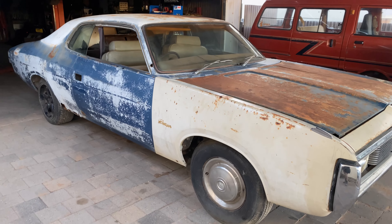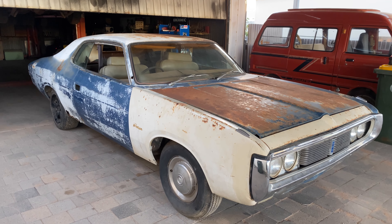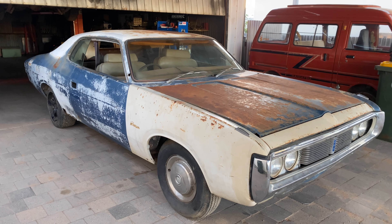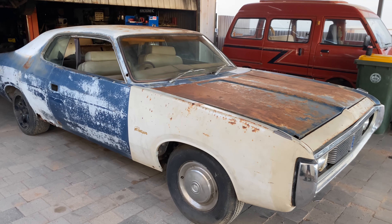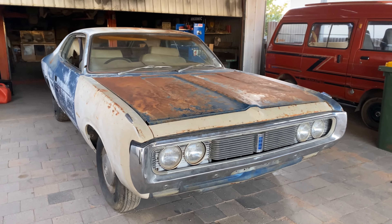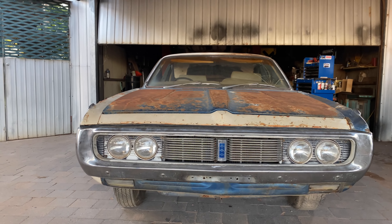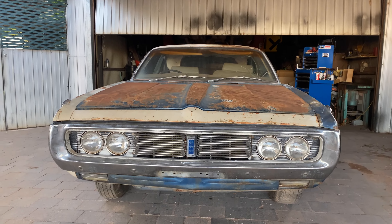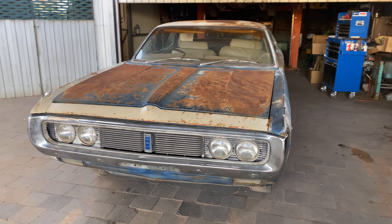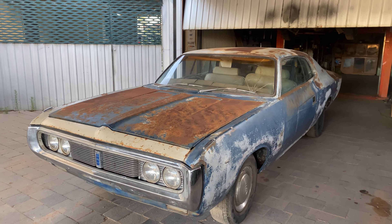I'll be putting it on the YouTube channel and on the Facebook pages so everyone will be able to see what's going on. I'm really sorry about the wind noise, still waiting for my mics to come. But I just love these cars, just the front end of them. Not a whole lot of these cars were built, being a factory 360 as well.